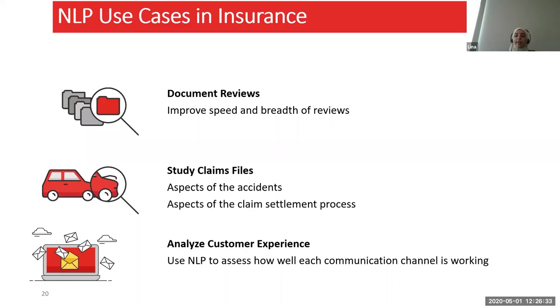We can also analyze customer experience. We can analyze chatbot transcripts, calls, emails, mails, and fax — and from that conclude what customers aren't happy with. Are our surveys too long? Are we too slow responding to emails? Are they telling us they sent a mail we never received? Analyzing these different communication channels helps us assess how well each channel is working.